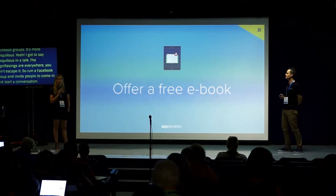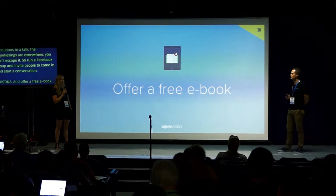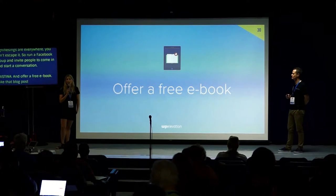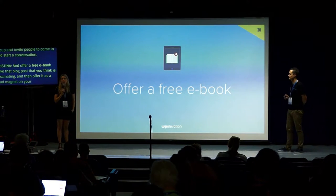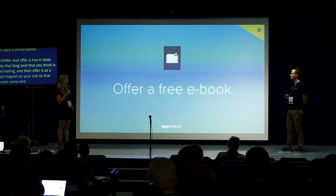Offer a free e-book. Take that blog post you think is fantastic, put it as an e-book, and offer it as a lead magnet on your site — people come, put in their email address, get your free e-book, and you have their email address to retarget them.